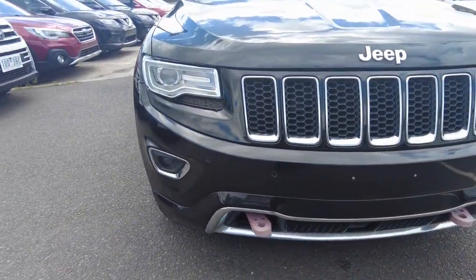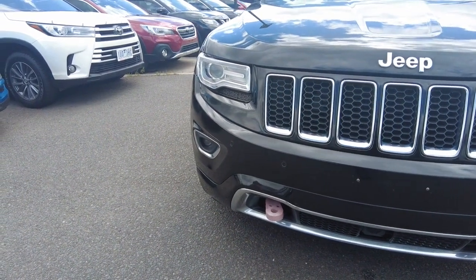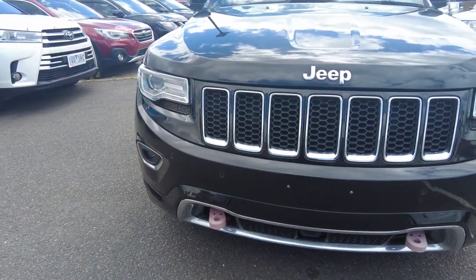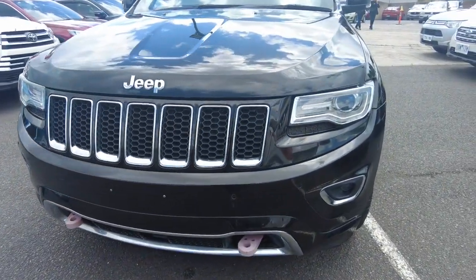Coming around the front here, you can see the headlights are in great condition. No signs of yellowing, haziness, cracking or anything like that. As it is an Overland, they are of course very proud of the headlights and they are very well styled - very much match the vehicle, looking fantastic.